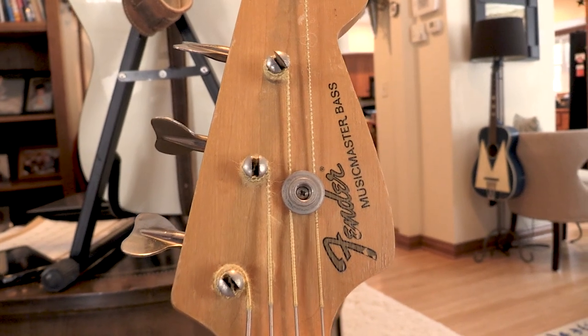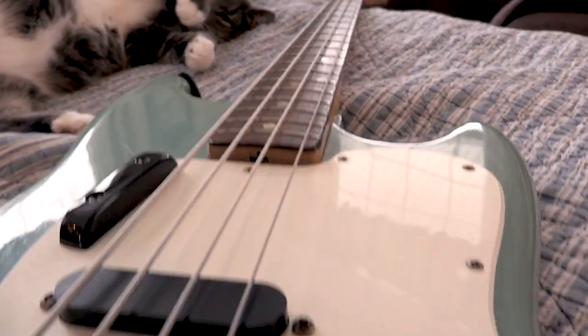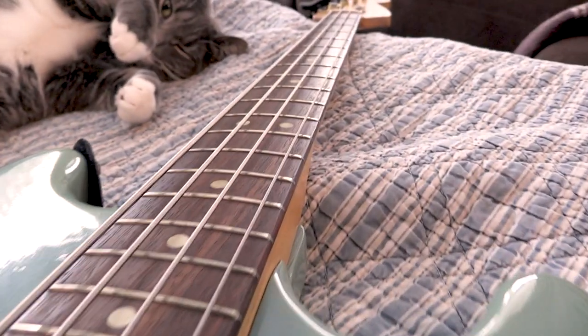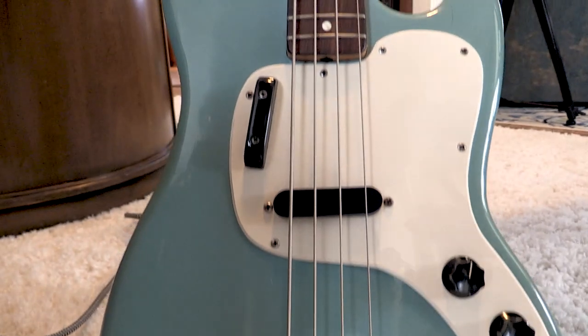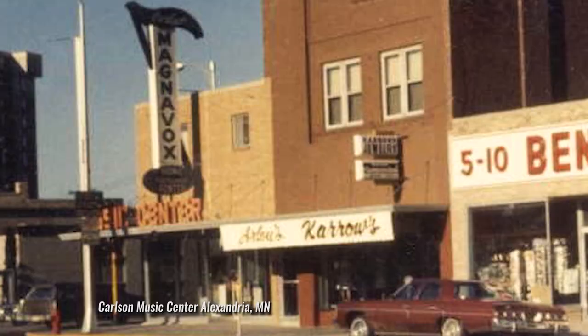Hi, welcome to Alexandria, Minnesota. Today I'm going to go over a 1975 Fender USA Music Master Bass. It's one of these in Daphne Blue. Bought locally in Alexandria, Minnesota, 1975, from Carlson Music. I'm going to tell you about this and some other little fun things.